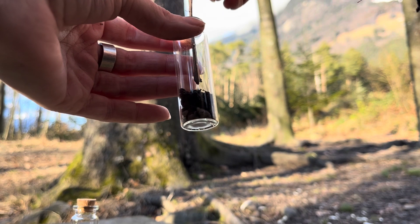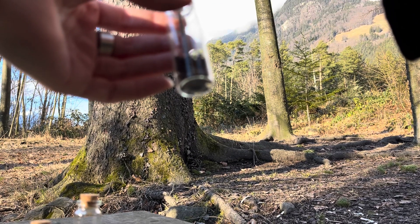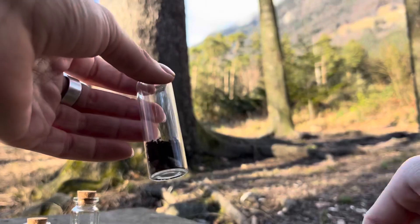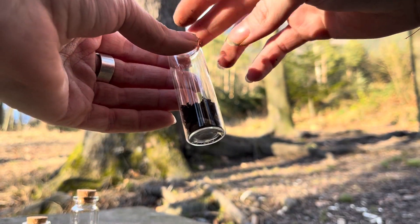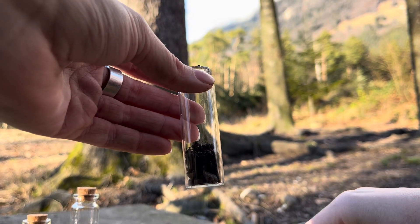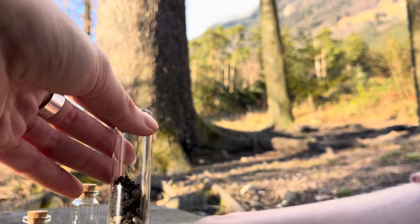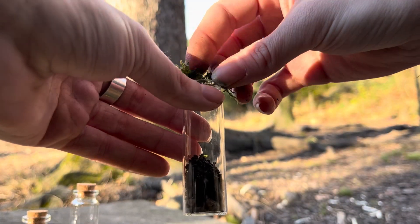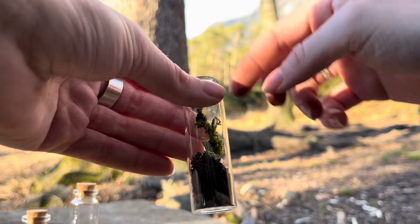There's a lot of stuff you should consider when gathering from nature. For example, with moss, don't take too much from a small source. If you can, push it back together so it doesn't seem like anything's missing and can grow back more easily — moss actually grows pretty slowly. For the little plants, I try to get their whole roots so they have some chance of surviving.